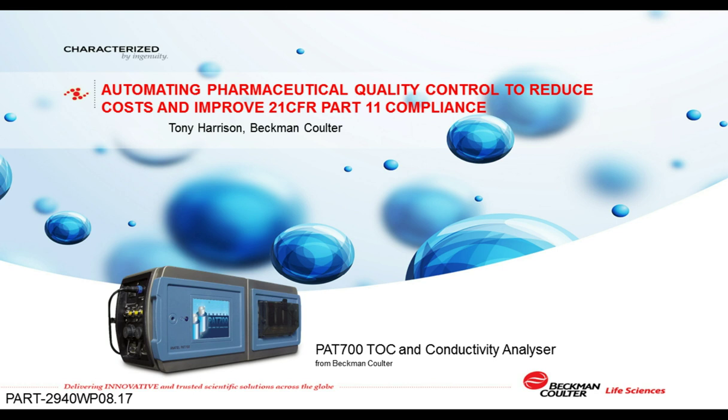Hello, we're glad you've joined us for this live webinar, Automating Biopharma Quality Control to Reduce Costs and Improve Compliance. I'm Judy O'Rourke of LabRoots and I'll be moderating this session. Today's educational web seminar is presented by LabRoots, the leading scientific social networking website and provider of virtual events and webinars advancing scientific collaboration and learning. It's brought to you by Beckman Coulter Life Sciences, which develops, manufactures and markets products that simplify, automate and innovate complex pharmaceutical quality control testing.